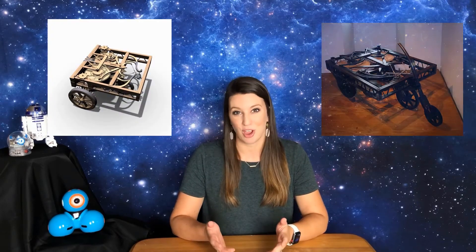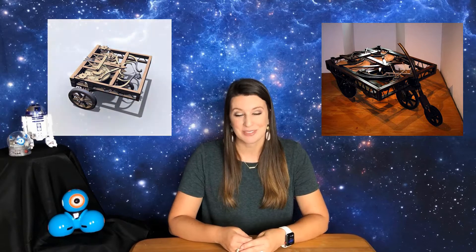Sadly, da Vinci's design of a self-propelled cart was never actually made in his lifetime. But in 2004, Italy's Institute and Museum of the History of Science in Florence built a working model of the cart — and it actually worked. It works similar to the way that a wind-up toy works, where you rotate the wheels in the opposite direction of the intended motion, winding up a spring inside to power the cart. Experts noted that this design even looks similar to the way a Mars rover is designed.